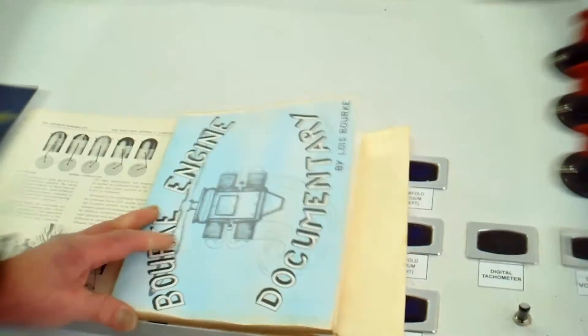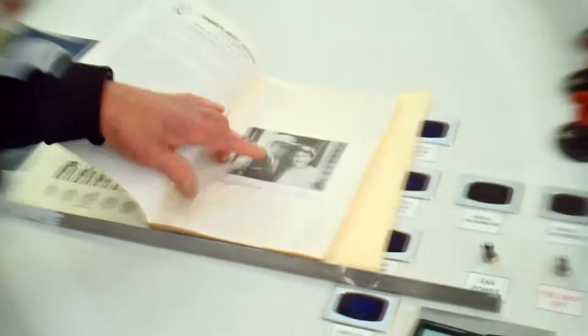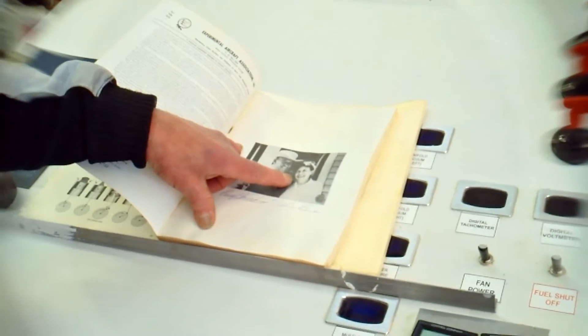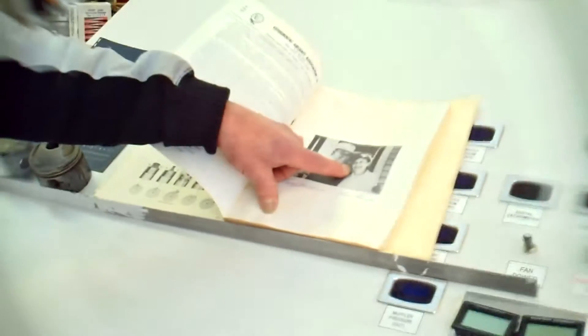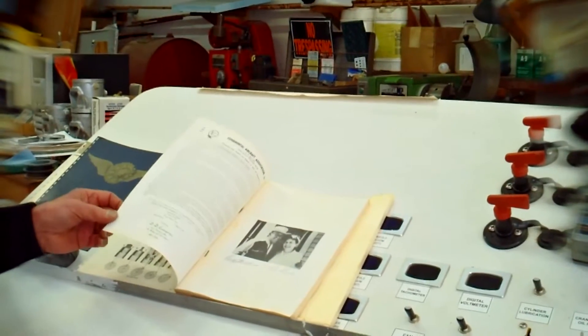The information I have is original stuff, and it really was to my advantage to know Lois. When I was there, she gave me information on a porting schedule — basically where you drill the holes in the cylinder for the pumping action to happen. That was the latest work that Russ did. She told me to go into her closet and get it. She was crippled with arthritis. When I came out, there was a roll of drawings — the last work that Russ actually did.